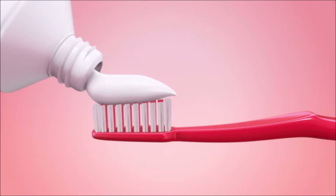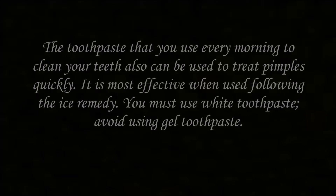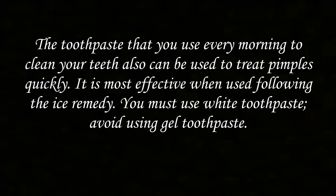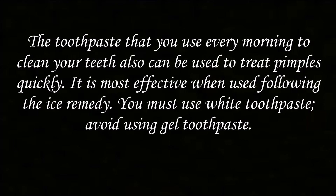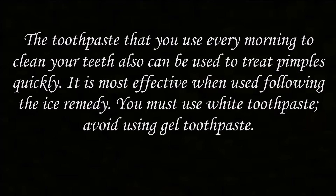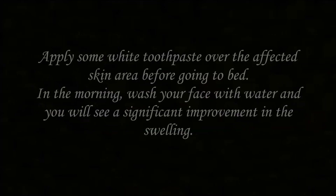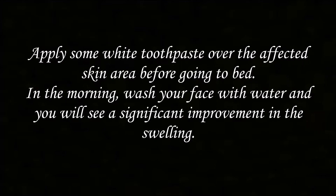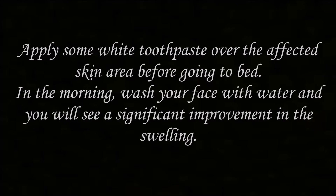Number 3: Toothpaste. The toothpaste that you use every morning to clean your teeth can also be used to treat pimples quickly. It is most effective when used following the ice remedy. You must use white toothpaste — avoid using gel toothpaste. Apply some white toothpaste over the affected skin area before going to bed. In the morning, wash your face with water and you will see a significant improvement in the swelling.